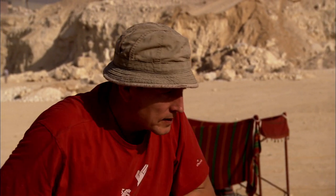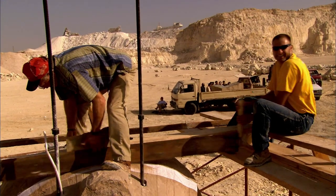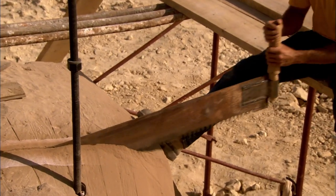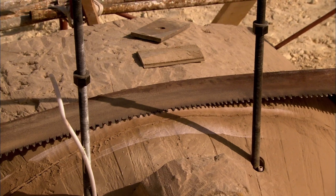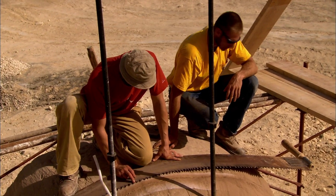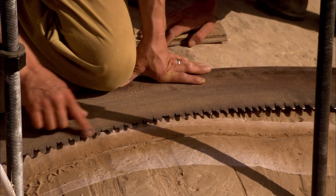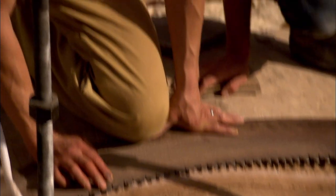It's much harder than they ever imagined, and the team struggles to make any impact on the sandstone head. After sawing for just a short time, they've already lost an eighth of an inch off the saw teeth — the teeth have flattened right off, and the saw needs resharpening already. The saws must be constantly sharpened to ensure a clean cut.